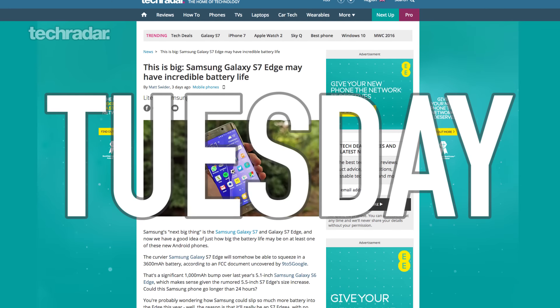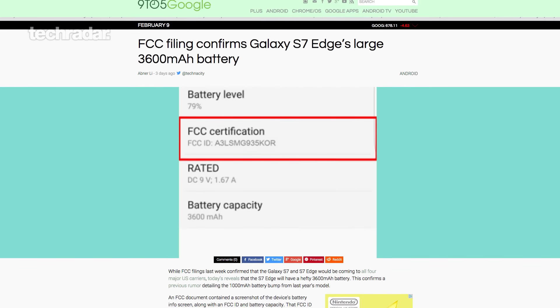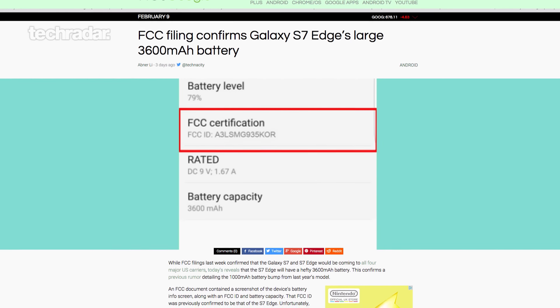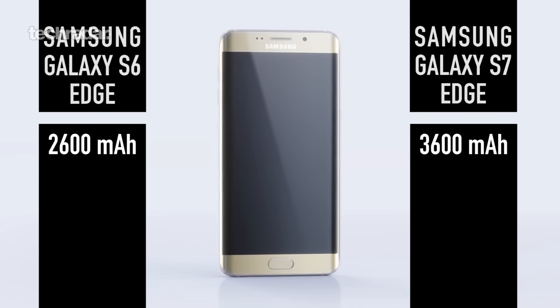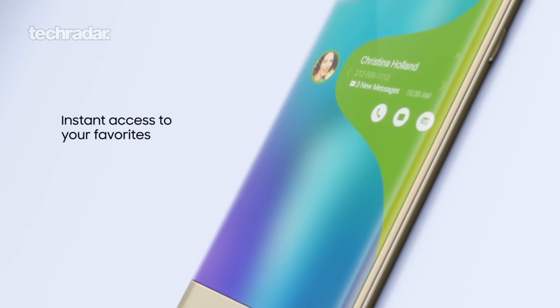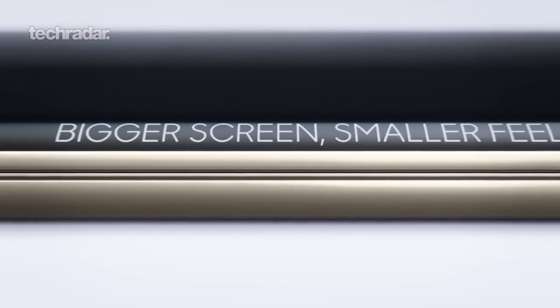On Tuesday we saw a leaked FCC document with some specifications for the Galaxy S7 Edge. It has a 3600 milliamp battery inside it, compared to the Galaxy S6 Edge which had a 2600 milliamp battery. That's an extra 1000 milliamps, which is great news. Everyone's been making their phones thinner, which compromises battery because there's less space — so a bigger battery is really what we've been asking for for the last couple of years.